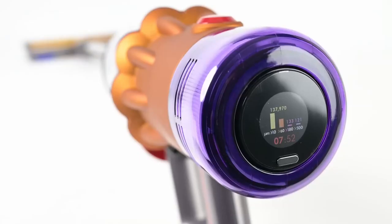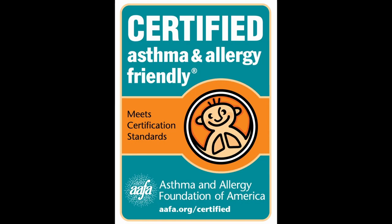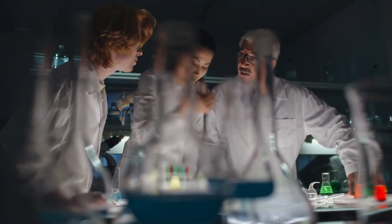The Dyson V12's advanced filtration system captures 99.97% of particles, thanks to its sealed filtration system that allows no air leaks to trap even the smallest particles. The V12 is effective at capturing dust and allergens, making it a great choice for those with allergies or respiratory issues. The Dyson V12 has helped remove harmful particles and improved my air quality. It also comes equipped with a HEPA filter which captures 99.97% of particles including common allergens like pollen, pet hair, and dust mites. The HEPA filter is a must-have for everyone.